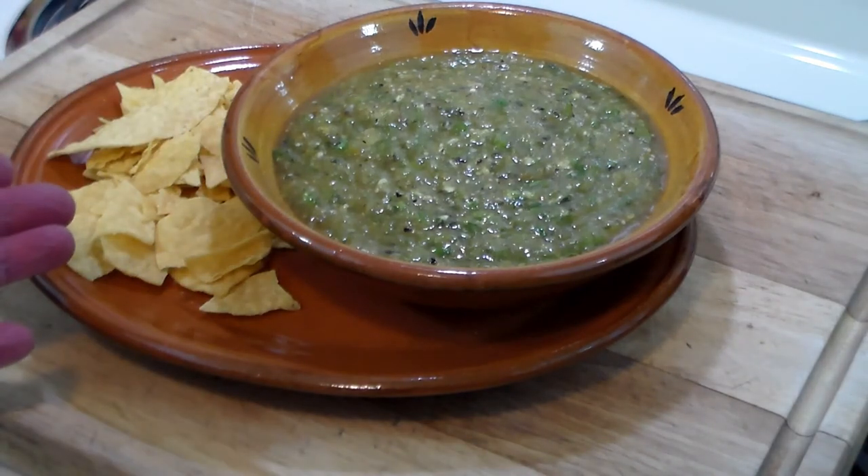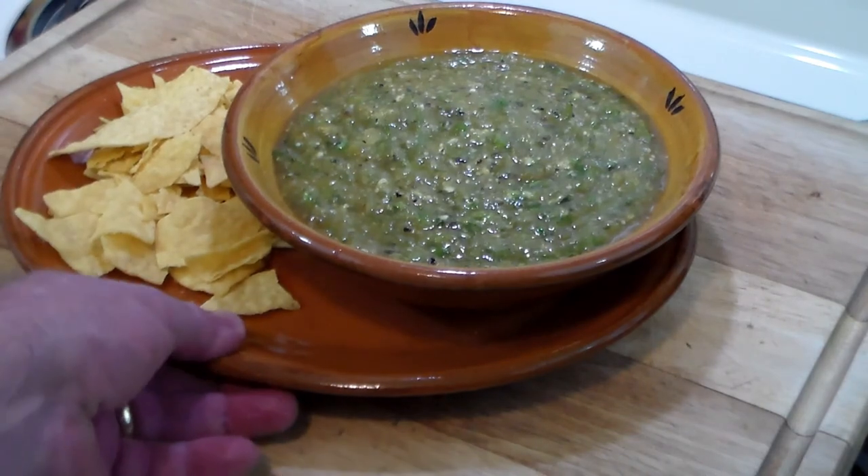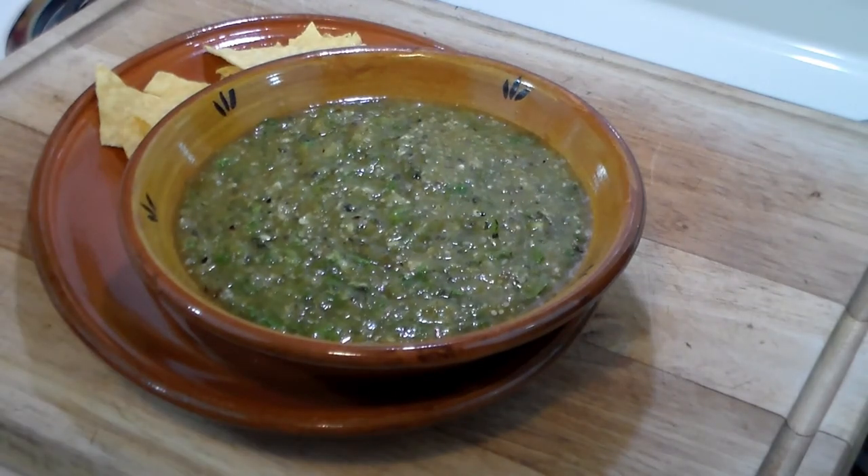Serve it with chips, taco chips, Ritz crackers, or Triscuit crackers — it's delicious! It's not that hot; the hot hatch chilies are maybe like a jalapeño, and the heat goes down from there. Thanks for watching, and stand by for more hatch chili recipes. Take care!